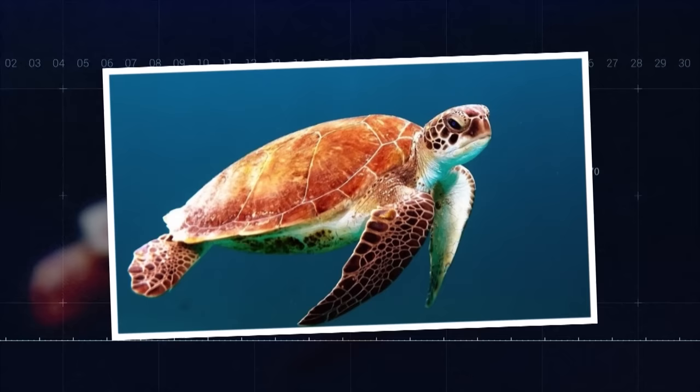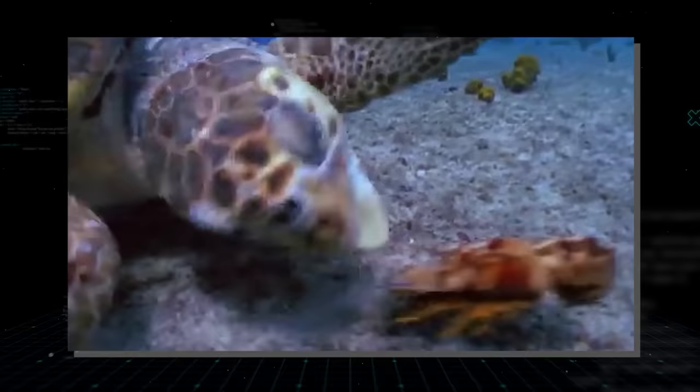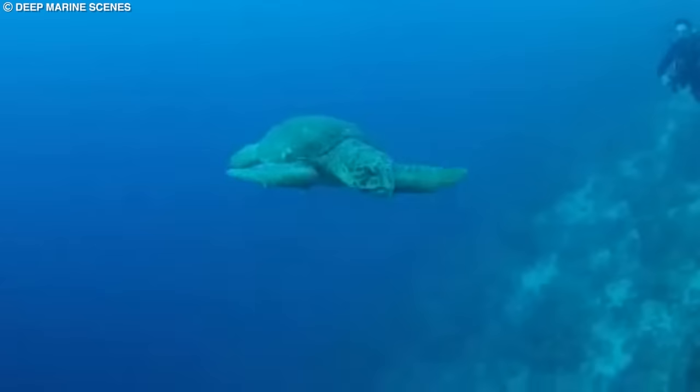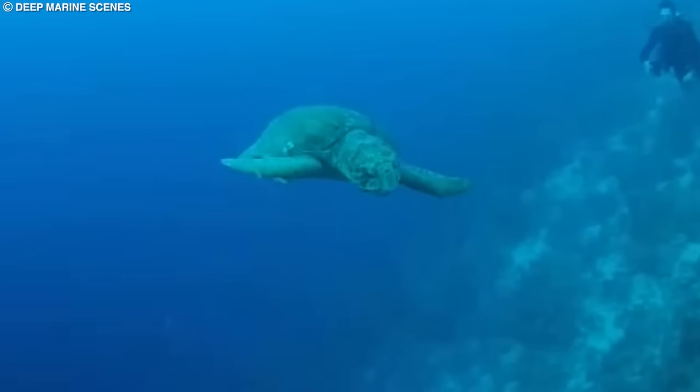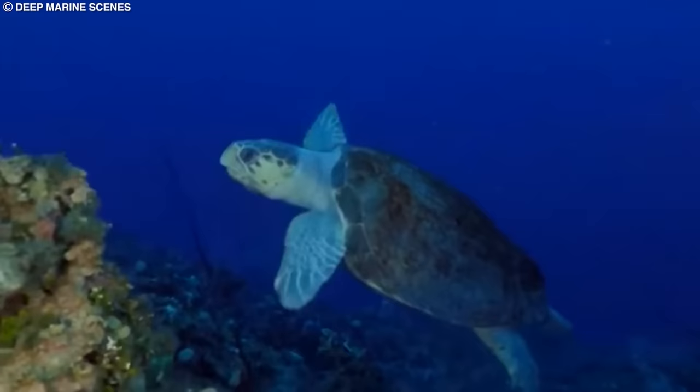Number 3: Loggerhead Sea Turtle. The loggerhead sea turtle is named for its large, powerful head and strong jaws, which enable it to crush the shells of its prey, such as crustaceans and mollusks. This turtle species is found in the Atlantic, Pacific, and Indian Oceans, as well as the Mediterranean Sea. Loggerheads are characterized by their reddish-brown carapace and large front flippers, which aid in their long migrations to reach breeding and feeding grounds.